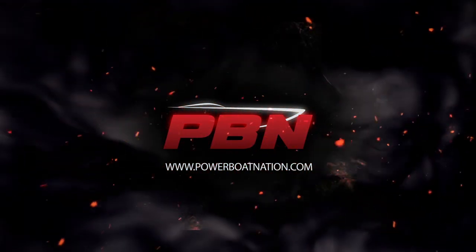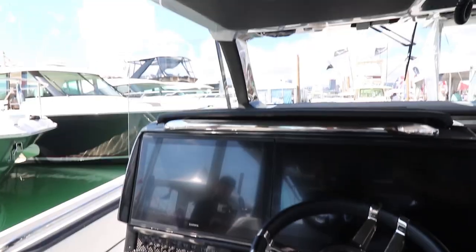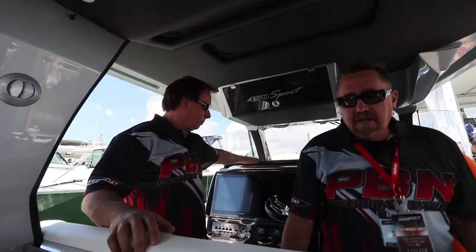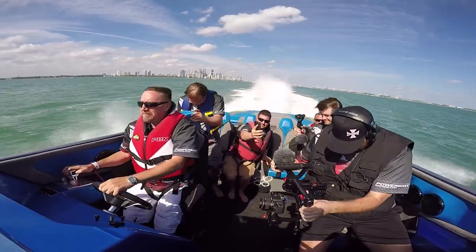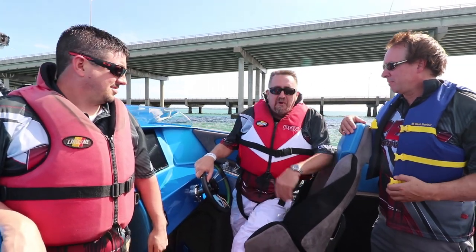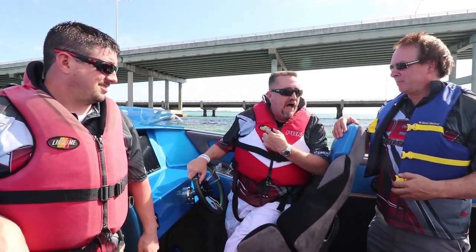Next time on Power Boat Nation, we'll stop by and see the brand new Nortec. I've got something a little bit more exciting than that — we get to ride Skater's new V-bottom. This is cushy. When you show up for a performance boat trial, you make sure you bring your Power Boat Nation life vests.